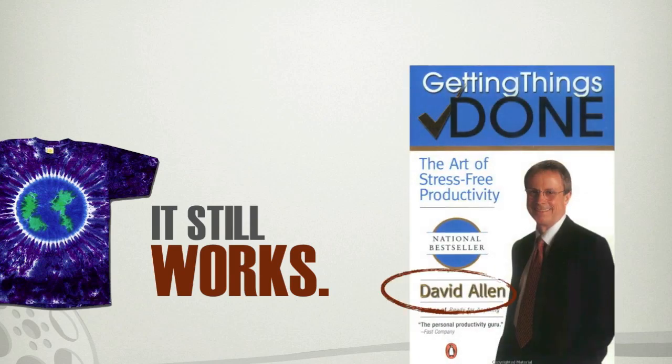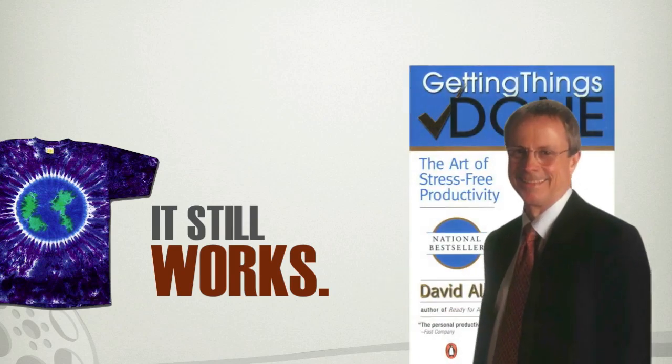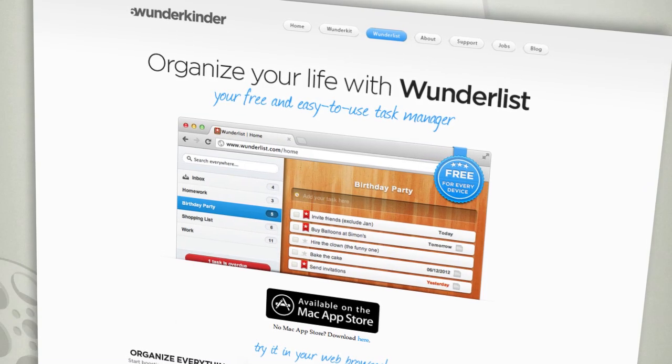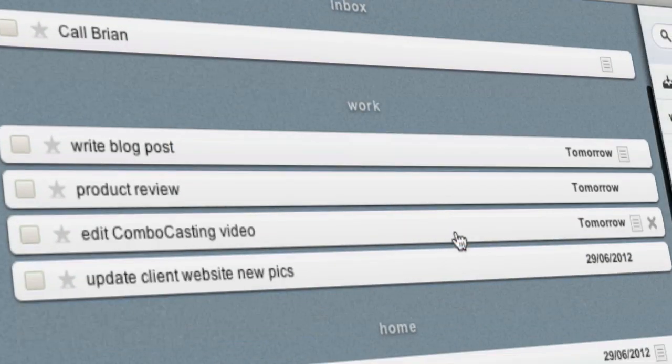In fact, that whole getting things done movement popularized by David Allen suggests that you should be capturing everything when it comes to you, and then categorizing and prioritizing. Well, that's why the quirky and clever folks at 6Wunderkinder developed something called Wunderlist.